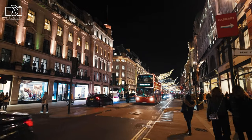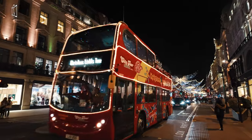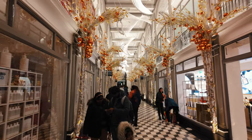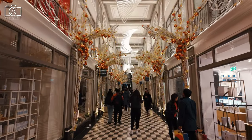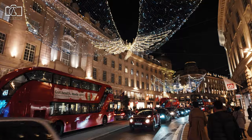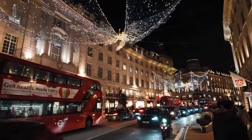Regent Street is generally regarded as a safe destination for visitors, benefiting from its status as a major shopping and tourist area in central London. The street and its surroundings are well monitored, with a noticeable security presence in stores and public areas, which helps to maintain a secure environment. Like any busy urban area, it's wise for visitors to stay alert and guard against common issues like pickpocketing, especially in crowded spots or during peak shopping hours.